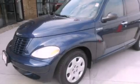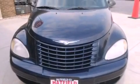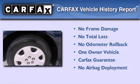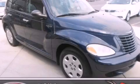With an EPA estimated rating of 29 miles per gallon on the highway, this vehicle is clearly a fuel efficient choice. This Chrysler has had only one owner and it qualifies for the Carfax buyback guarantee. Contact us today to arrange your test drive.